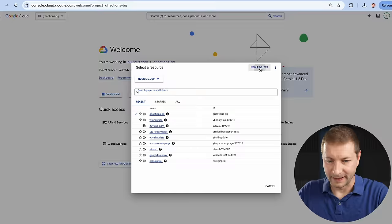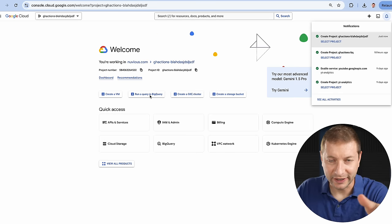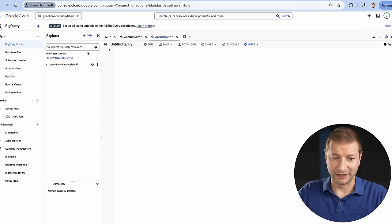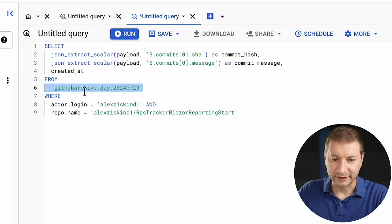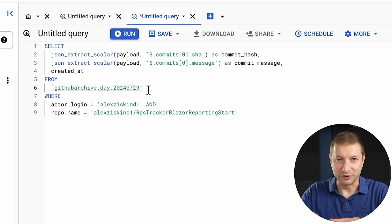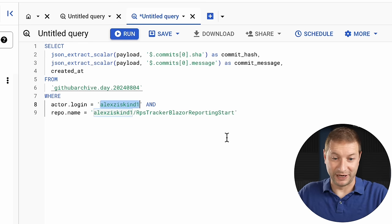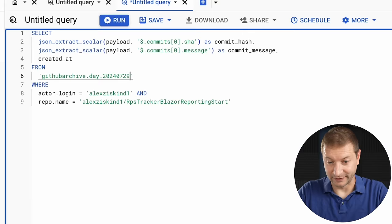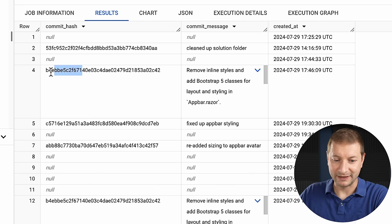Here's my Google Cloud console. I can create a new project — free to create. Select the project, run a query in BigQuery, enable the BigQuery API, and create a new query. Here you write a SQL query against a publicly available dataset. I'll paste in something I already know. This selects commit hashes from GitHub Archive for a given day — you need the whole day, not just an hour. Here's 2024-08-04, stuff I did yesterday. My username and repo name. Let's run this. Here are my commits, my commit messages, and the commit hashes. This is all public — not good.